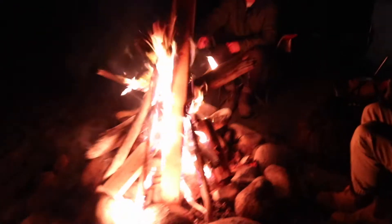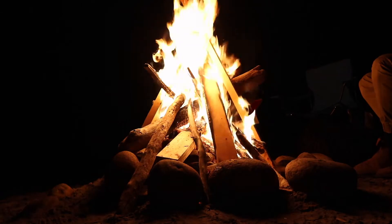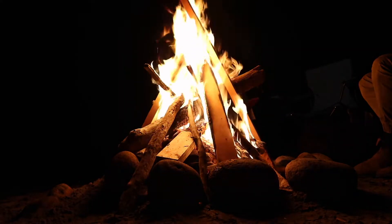We're just finished up dinner here and now we're enjoying the fire — check it out, it's a pretty big one actually. We found a bunch of driftwood on the river. Just winding down here, brushing our teeth and hopping into bed, so we'll see you in the morning.